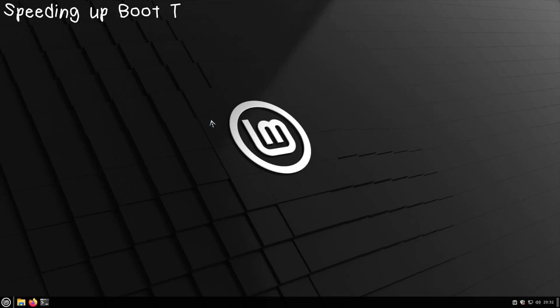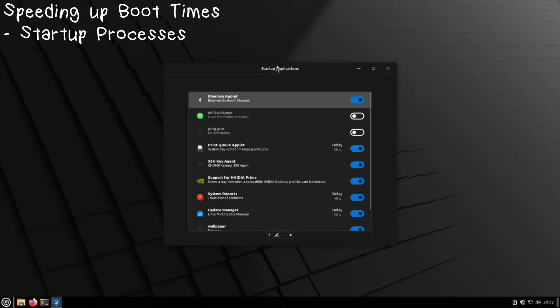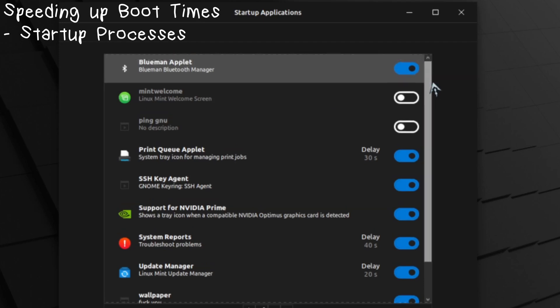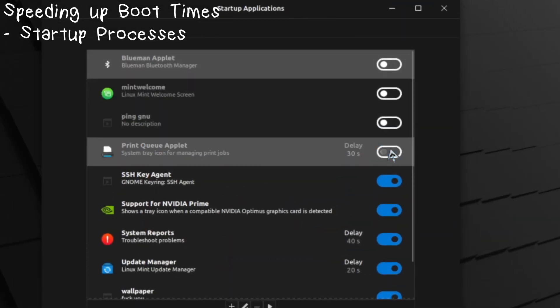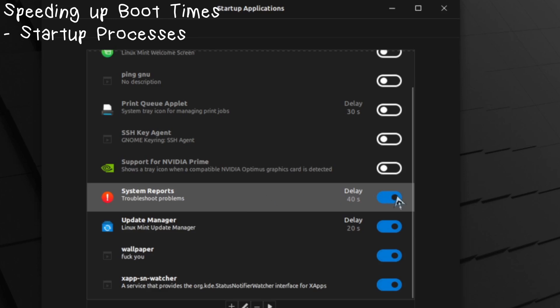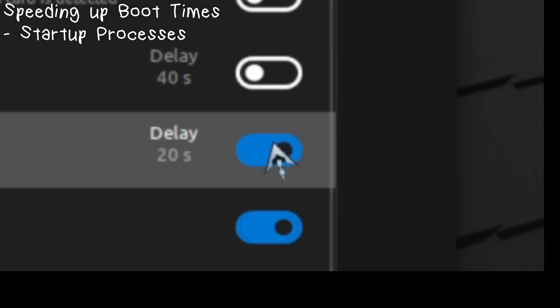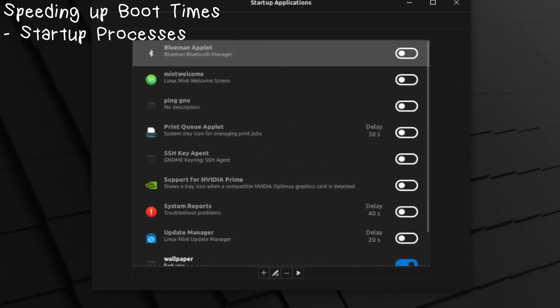An instrumental part in increasing your Linux performance is improving your boot times. You want your system to be snappy? First off, and this sounds deceivingly simple: your startup applications. Stuff starts up and you might not want it to. If you don't use Bluetooth — goodbye. That's not going to run when you start the computer, so you'll boot up quicker. I don't use a printer — bye. I don't use SSH — bye. I don't have an NVIDIA card — bye. I don't need system reports — bye. I don't care about updates, I can do that myself on my own time — bye. All of that I can disable, and now it's not going to run when I start my computer up.